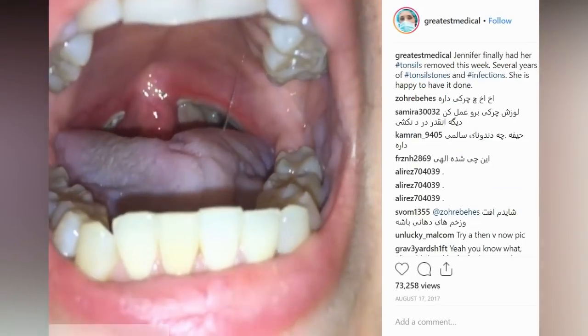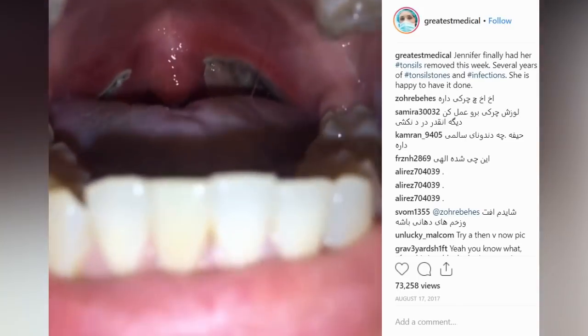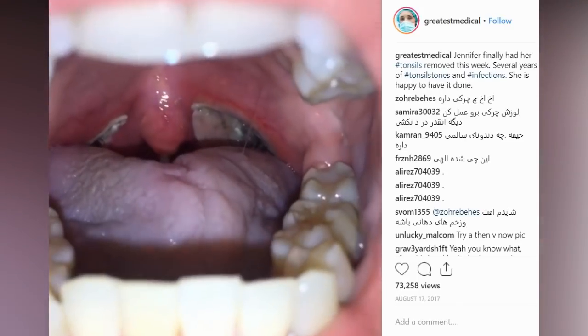Next up is a clip of a 39-year-old woman who had her tonsils removed. The scabs in the back of her throat will slough off in the coming weeks.